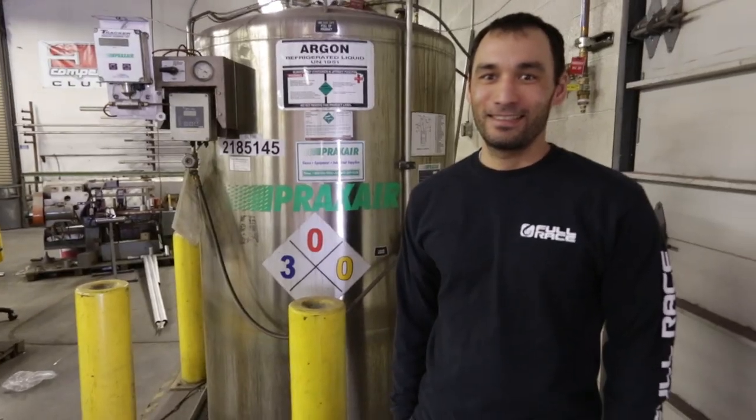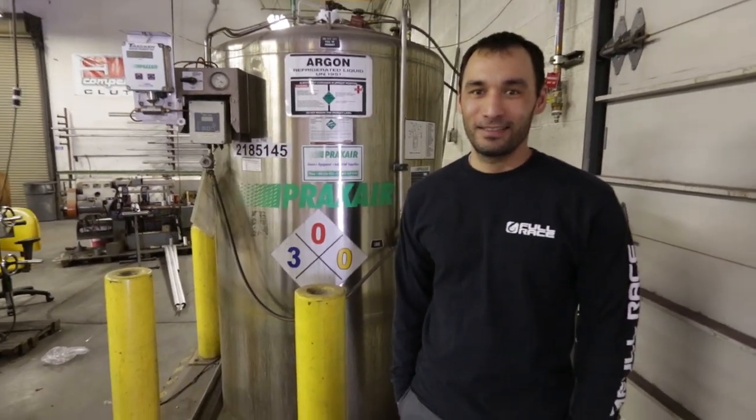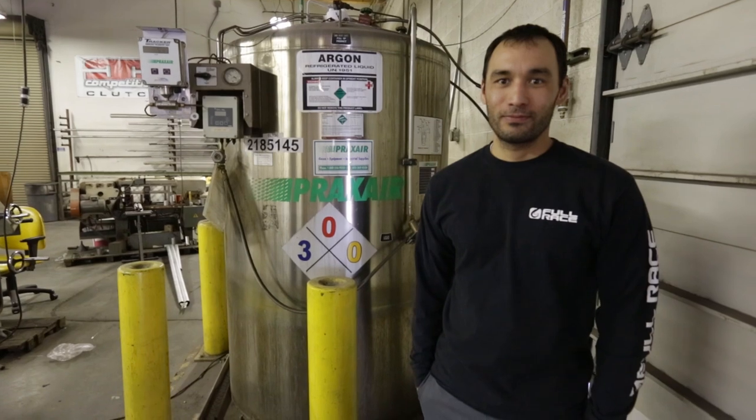Jeff tells us about Full Race: they've been around for about 13 years and pride themselves on building some of the best quality turbo systems in the world. He's going to show us basically what it takes to build their products with a brief tour of the shop.